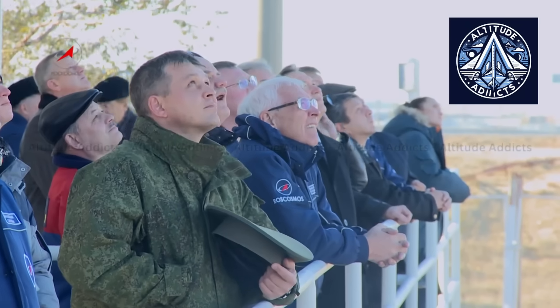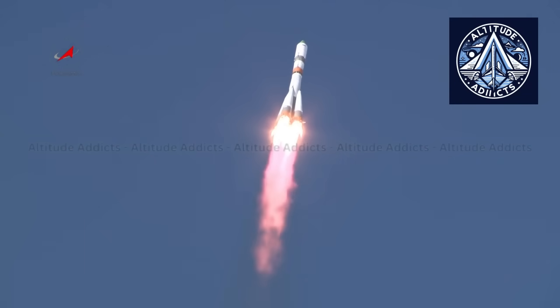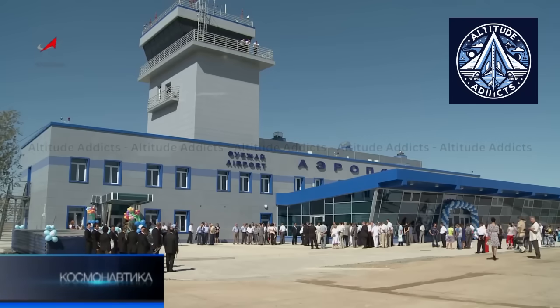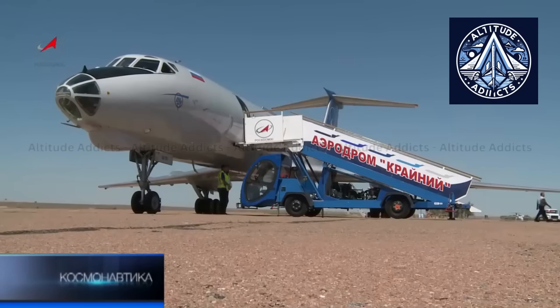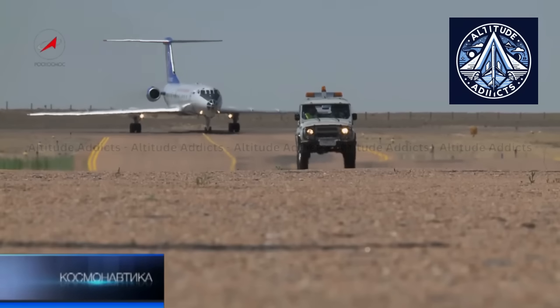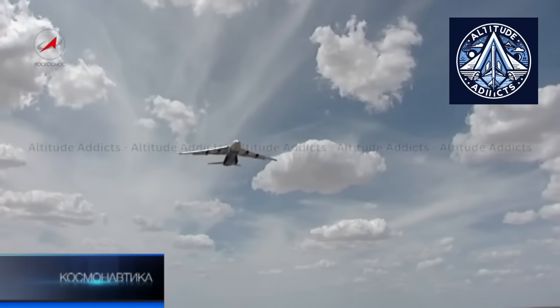The Baikonur city and Cosmodrome remain an atypical administrative case: the territory is in Kazakhstan but leased to and administered by Russia under formal agreements specifying operation, security, and jurisdiction. Craney Airport serves both space operations and corresponding logistics within this complex. In practice, flights to Baikonur are subject to special procedures and coordination between Russian and Kazakh authorities. The IL-114-300 crew was able to test these procedures under real-world conditions, making the Craney landing not only an airworthiness exercise but an operational rehearsal for cross-border missions that regional carriers may undertake.